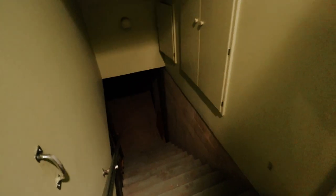This goes down into the basement, which is just a basement — it's not furnished or anything.